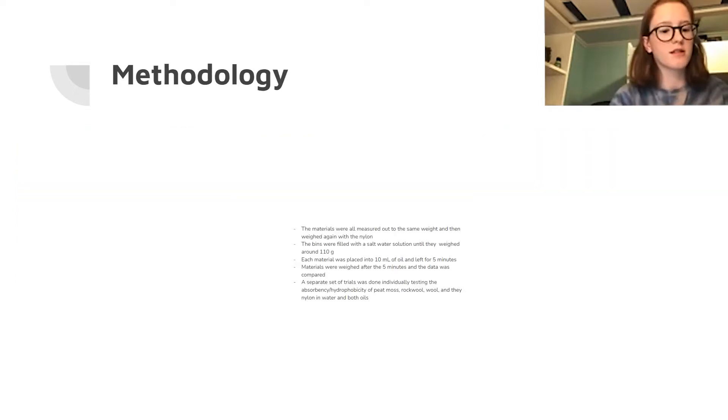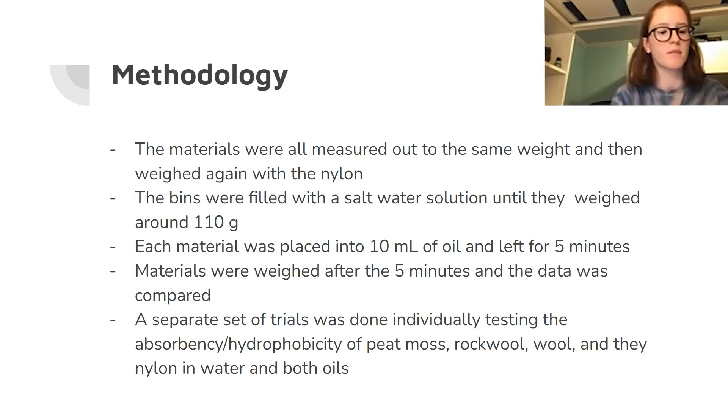First, I measured all the materials to get them around the same weight and then put on the nylon casing. The nylon casing was used to contain the peat moss since it isn't really containable. Next, I left the materials in a bin of saltwater solution with 10 milliliters of oil for five minutes. This was repeated three times for each material, each oil, and then the nylon casing separately.